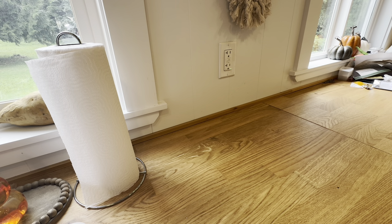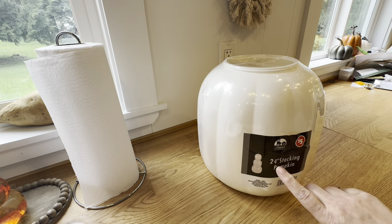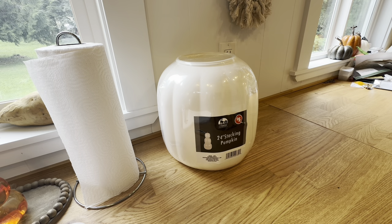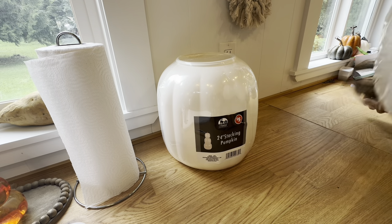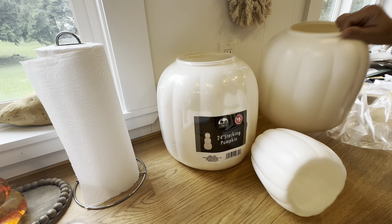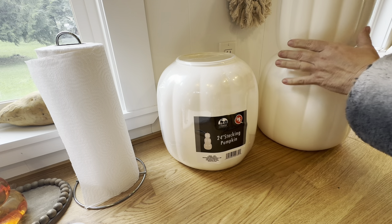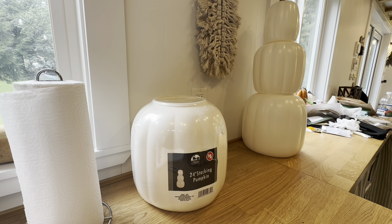I'm going to start with my awesome first Dollar Tree Plus haul. In my local Dollar Tree I was able to find the stacking pumpkins — I've got two of the 24-inch. They had them in orange and then in white, so I've got two of these. I want to open one to see what it actually looks like. I'm sure I'll probably end up painting it with chalk paint. Oh, isn't that cute!